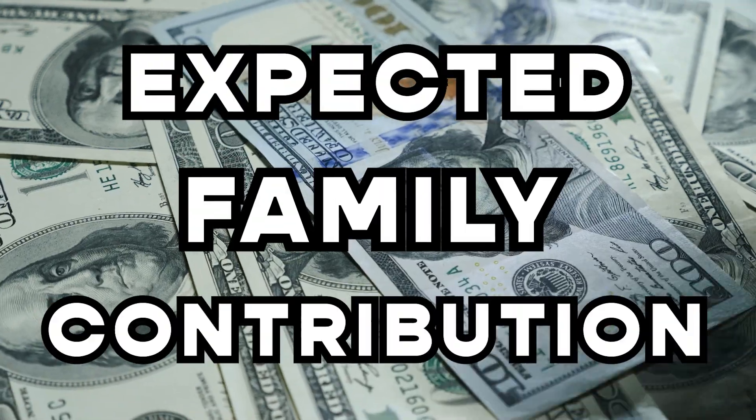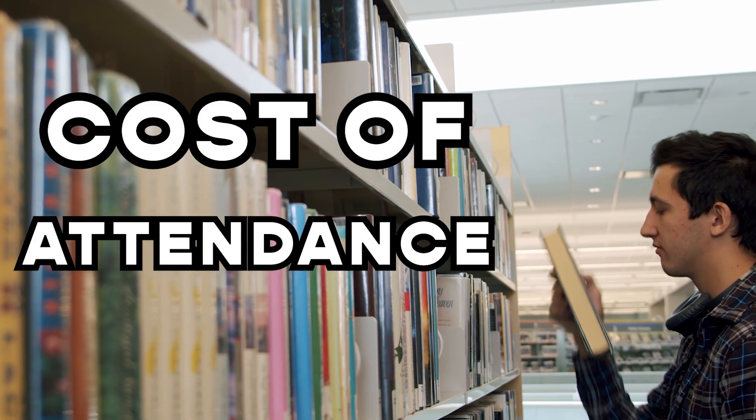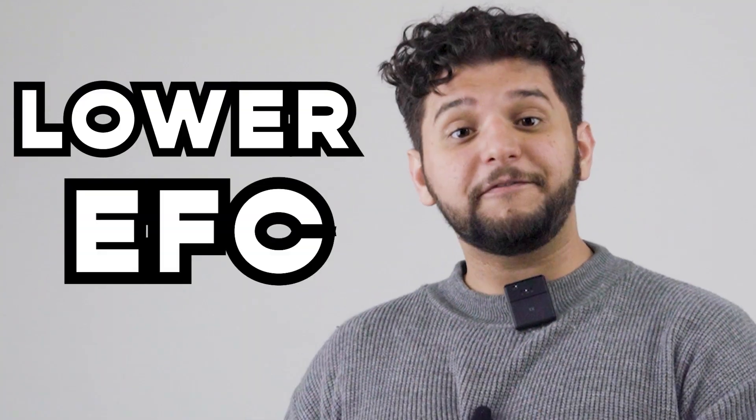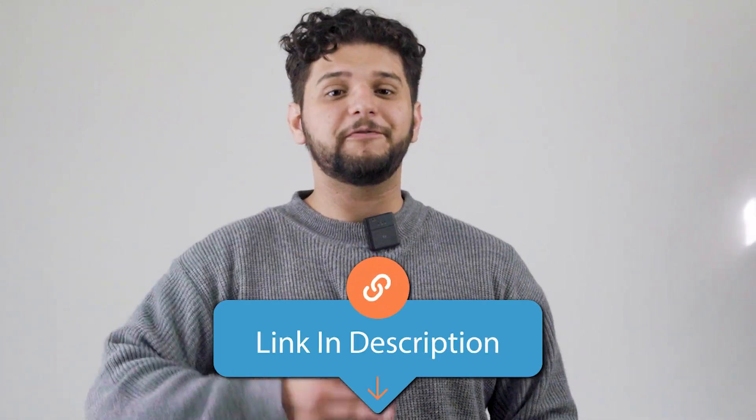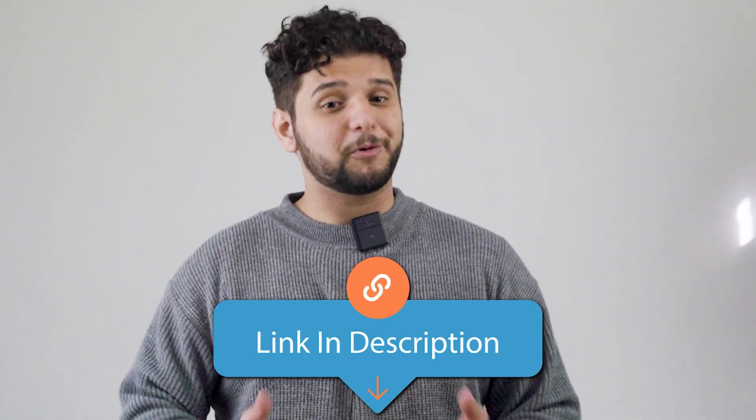you'll qualify to receive half of the maximum Pell Grant amount. It's important to note that your expected family contribution and the cost of attendance at your institution are key. The lower your EFC, the higher your chances to qualify for a Pell Grant. That's the basics of how they work, but we'll leave in the description a link to their official site so you can review them in more detail.